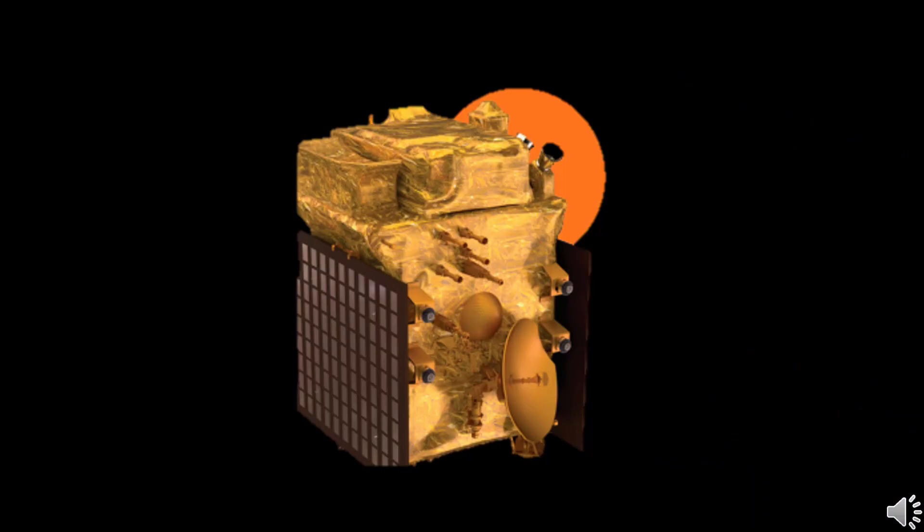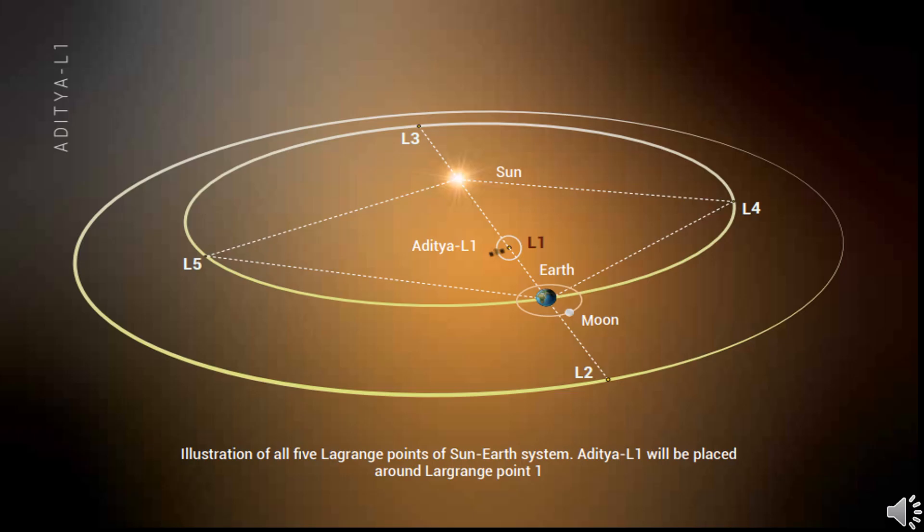Aditya L1 is the first space-based observatory class Indian solar mission to study the sun. The spacecraft is planned to be placed in a halo orbit around the Lagrangian point 1, about 1.5 million kilometers from the Earth.